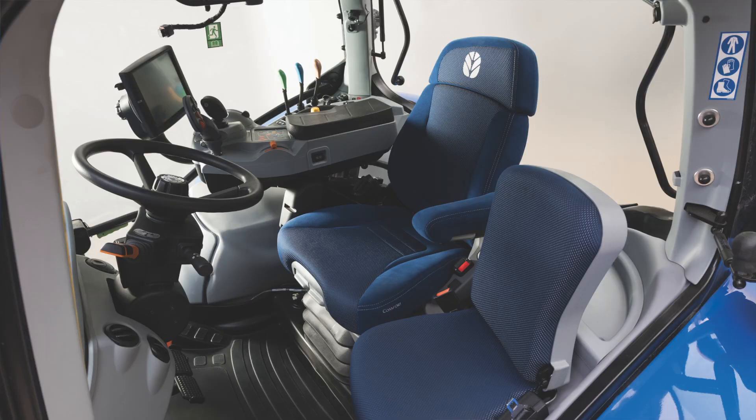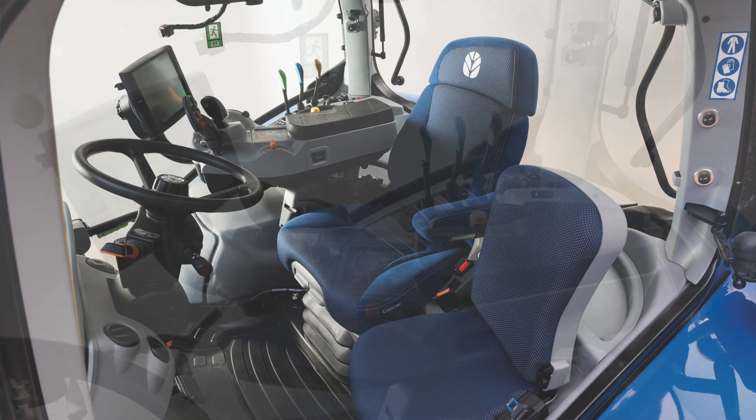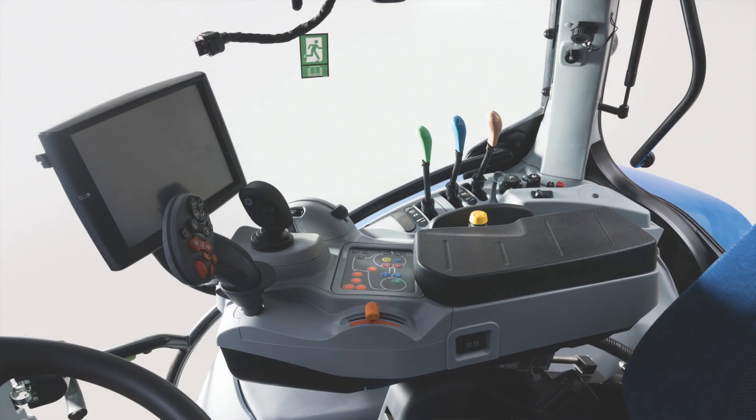The comfort that the Horizon cab brings is something synonymous for the T6 series in terms of ergonomic placement of the controls and overall operator comfort.